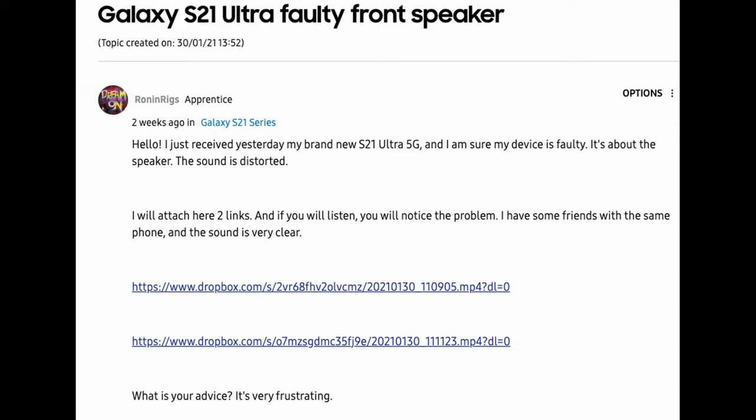A few people are reporting audio and speaker issues. One person says: 'I just received my brand new S21 Ultra 5G and I'm sure my device is faulty. It's about the speaker — the sound is distorted. I have some friends with the same phone and the sound is very clear.'